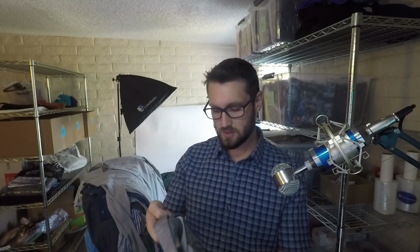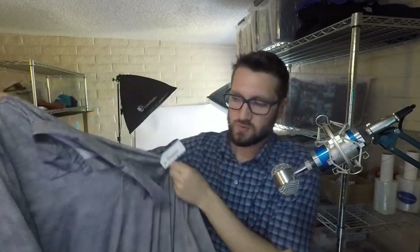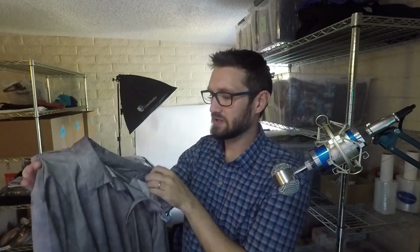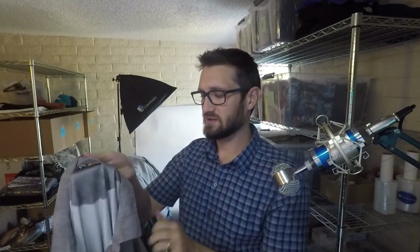This is something I probably wouldn't normally pick up, but it's in really good condition. It's a Callaway polo — it was five bucks, 20% off. It's going to be pretty easy to list and should sell decently fast. It's a 2XL in really good condition; I think somebody will be happy with it.